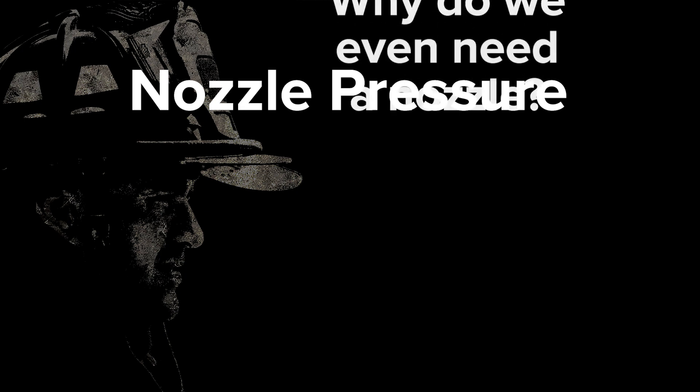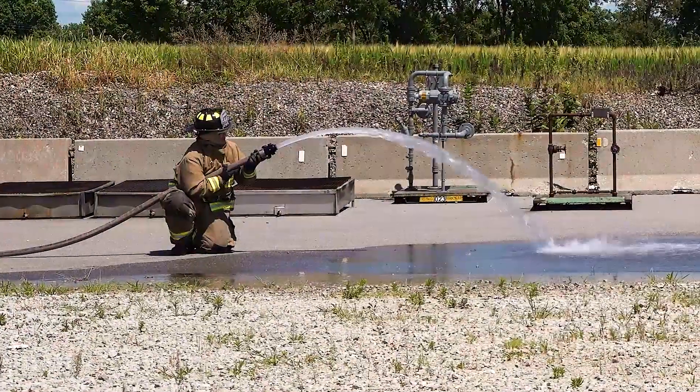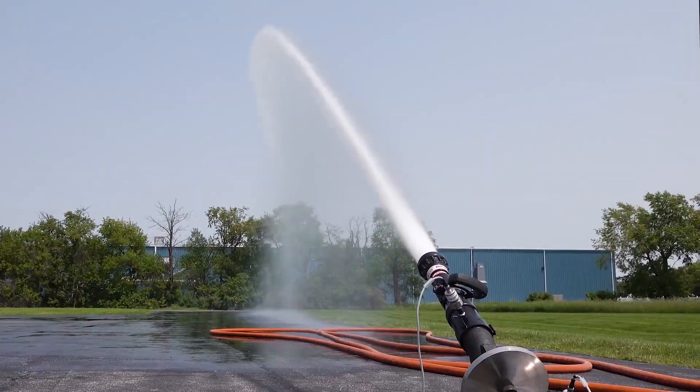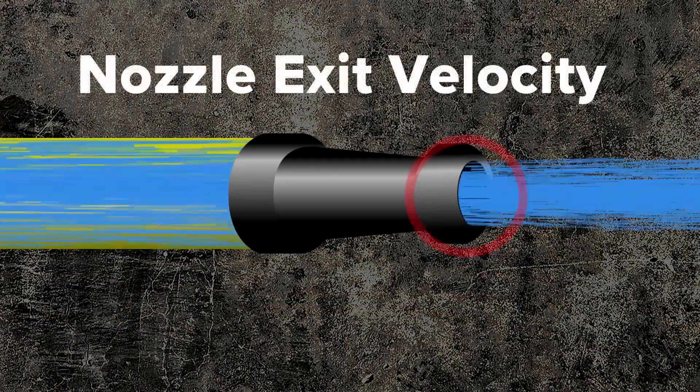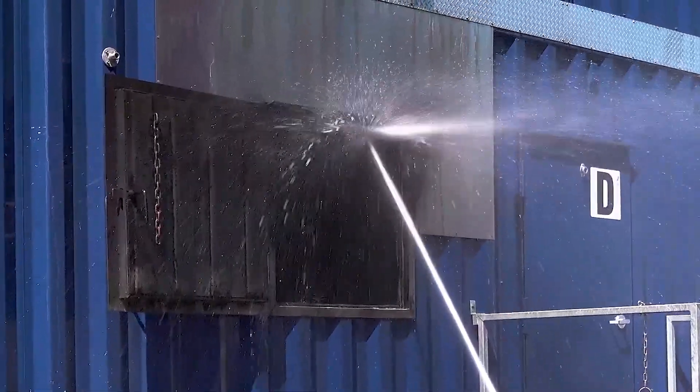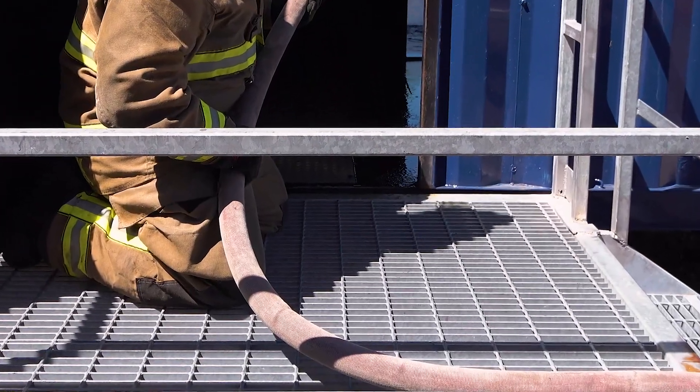Nozzle pressure. Why do we even need a nozzle? A fire hose with an open end easily provides an adequate flow rate. Today we will demonstrate that a nozzle is needed to build exit pressure, which provides reach, impact force, and helps to minimize hose kinks at a given flow rate.